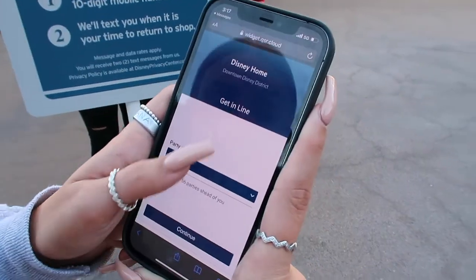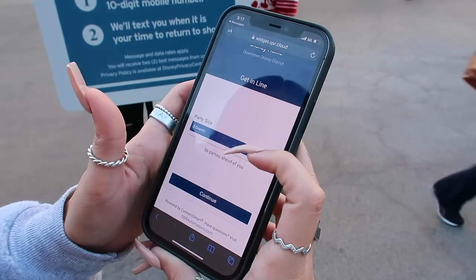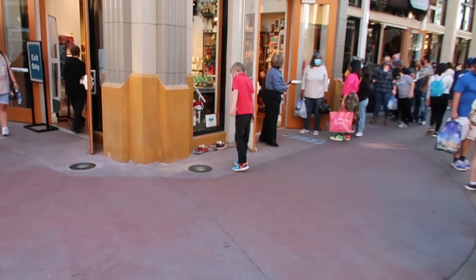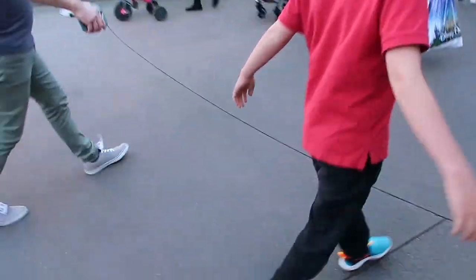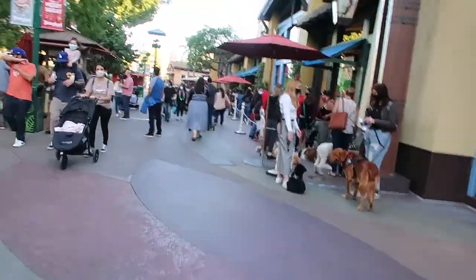56 parties ahead of us, party size 3 - we're going, I don't care how long. Oh my gosh, you really have to do this every time. Eric's gonna walk right in. Oh, there are dogs there! So there are lines - I think this is the queue once you get called back. These lines are crazy. I think it continues back that way - it's a lot longer than this. Look at all these dogs!